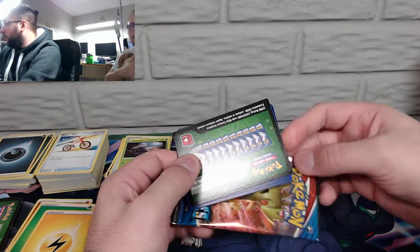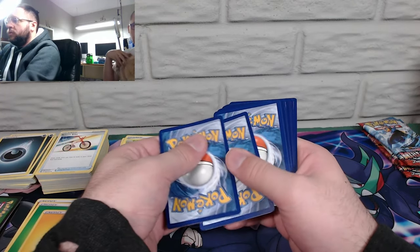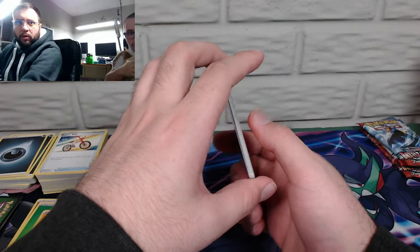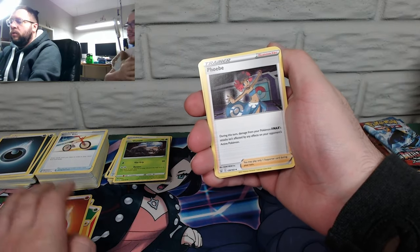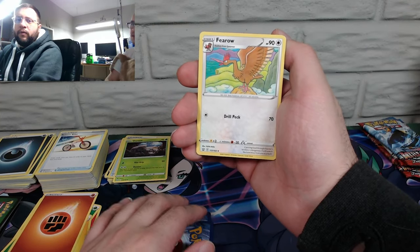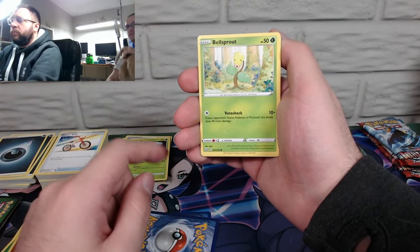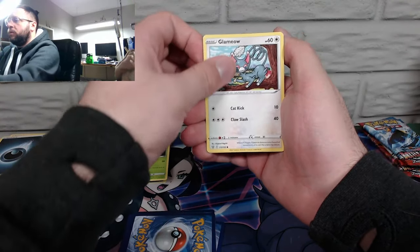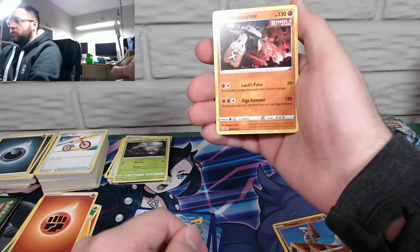Another green back — dude, my Battle Styles pull ratio is just garbage. Let's go Steel — if you were to guess Steel and fire I'd probably get Fighting. Phoebe, Heatmor — that card gets me every time. Ferroseed, Bellsprout — he's being dripped on. Mienfoo, Rapid Strike Yamper. Lamprey reverse holo — pretty sure we pulled one of those. Stonjourner, and a Salazzle track.